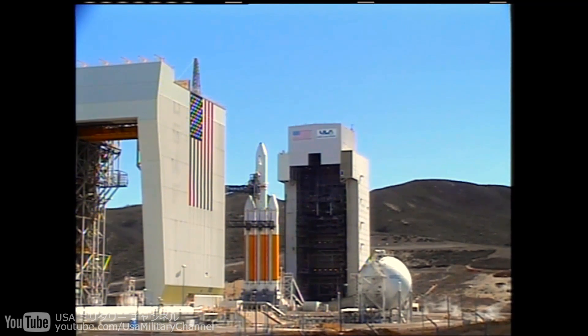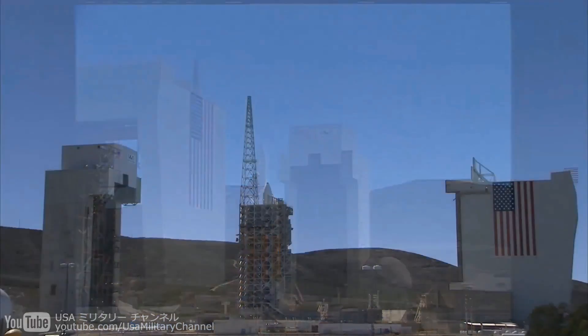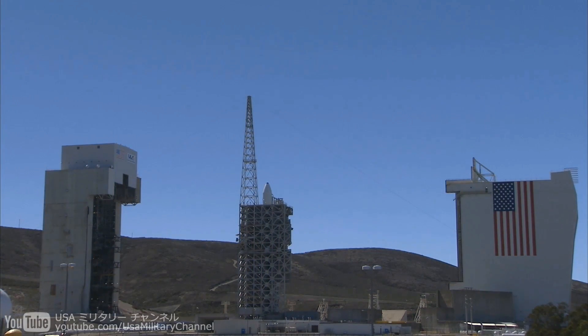Minus 30 seconds, status check. Go Delta. Go L-65. Green board. Minus 25 seconds. Flight lock in.